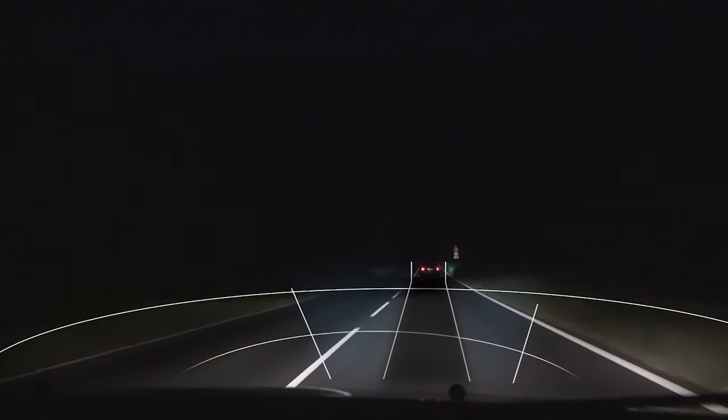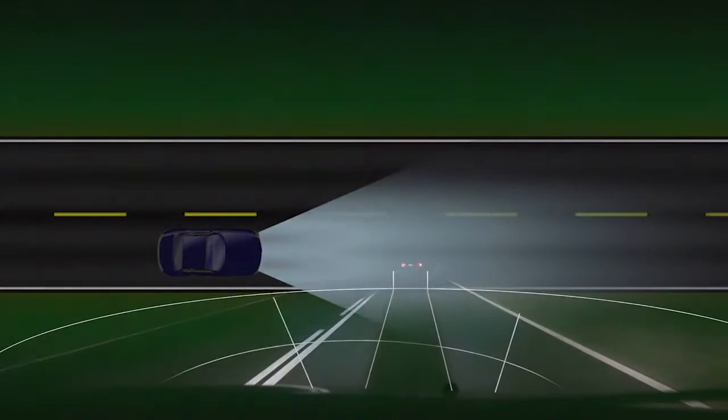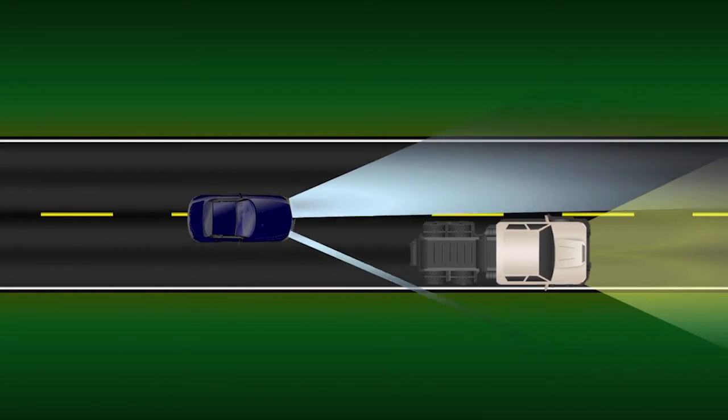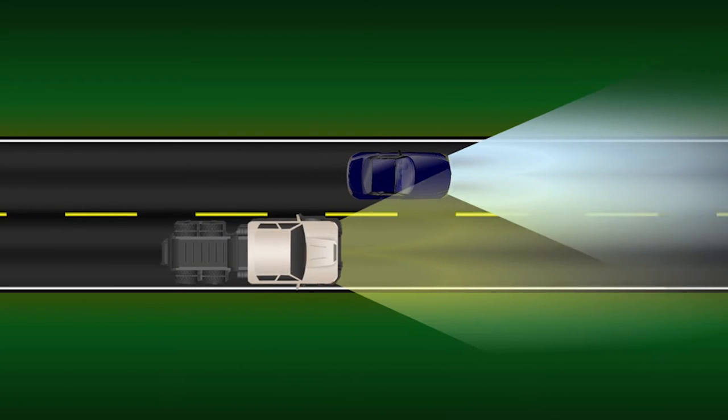When a driver approaches a slow-moving vehicle ahead, the intelligent LED-controlled solution dims or brightens individual LEDs to block out and prevent blinding the driver.